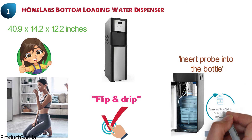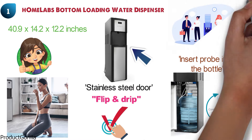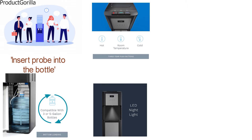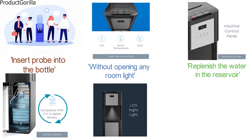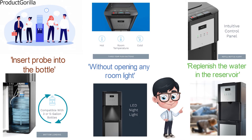This dispenser is designed for 3-5 gallon jugs and fits any space. This stylish design with stainless steel door adds a modern touch to your home, office, or gym. You can choose between hot, cold, and room temperature water. This dispenser features an LED nightlight that helps you get water without opening any room light. This instant cooler comes with a refill bottle alert to inform you when you need to replenish the water in the reservoir. The child safety lock feature is located on the unit to prevent accidentally pressing the hot water button.